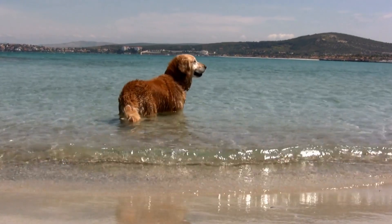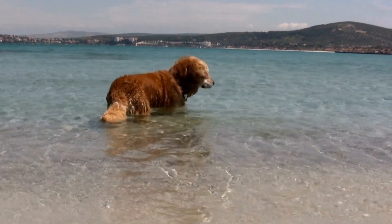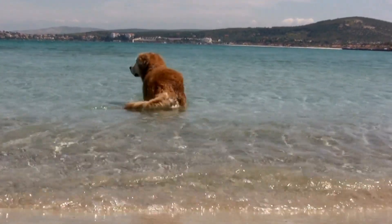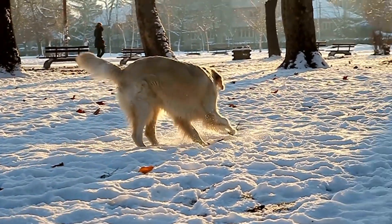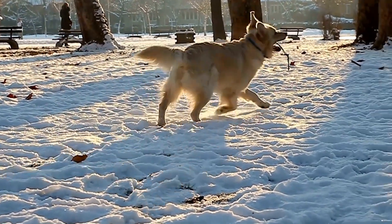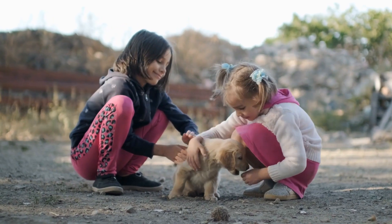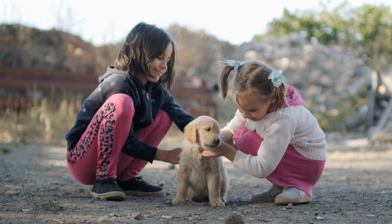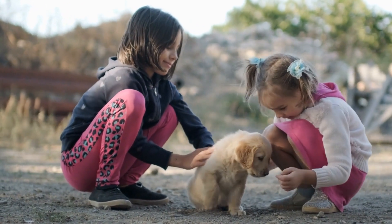Compared to some long-haired breeds that require daily brushing and extensive grooming sessions, Golden Retrievers are relatively low maintenance in terms of grooming. However, it is important to note that their heavy shedding can still be quite demanding, especially during shedding seasons. Ensuring that they are brushed regularly and their coats are well maintained will significantly reduce the amount of hair left around the house and on your clothes.